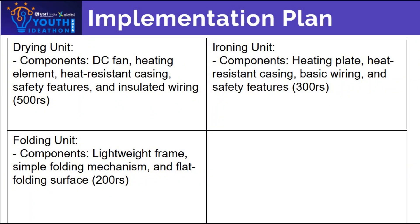Our plan for implementation involves sourcing cost-effective materials like heat-resistant plastic and cloth sheets. We are using a modular design approach, allowing us to combine drying, ironing and folding units efficiently. The device will include essential safety features such as thermal cut-offs and insulated wiring to ensure user safety.